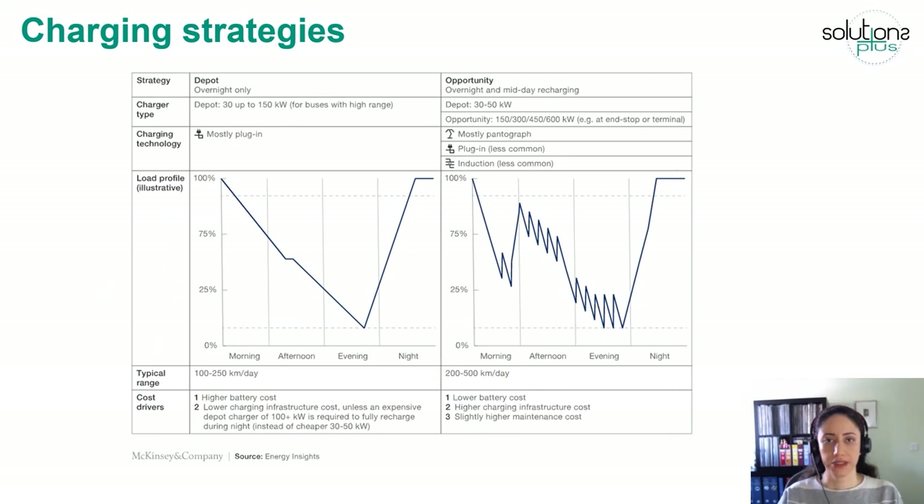Next, I would like to present the strategies used to charge heavy-duty electric vehicles. Commonly, two strategies are used: depot charging and opportunity charging. Depot charging involves charging the vehicle at low power — around 30 to 150 kilowatts — over a period of 2 to 5 hours during the night when the vehicle is at the garage. In this case, a connector charger is typically used.